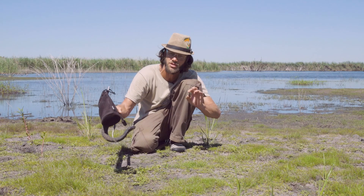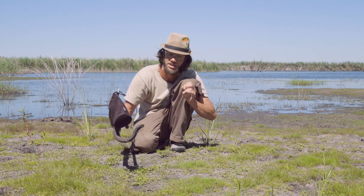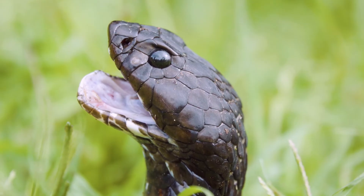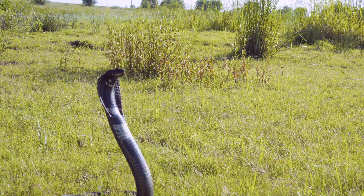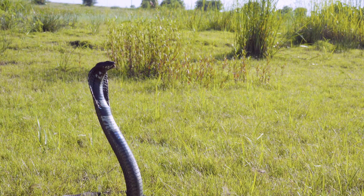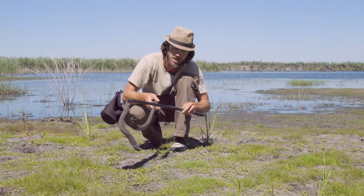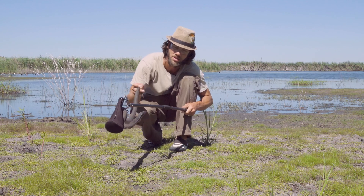They're also very conservative with their venom. Because it's a protein they have to synthesize, it takes a lot of energy to produce. So they're very cautious when using it, preferring to save it for feeding. They can also be called ring-necked spitters or the collared spitting cobra.